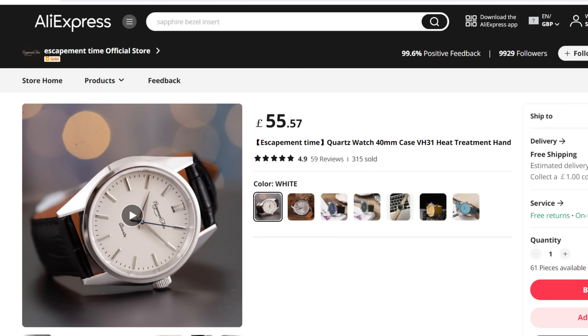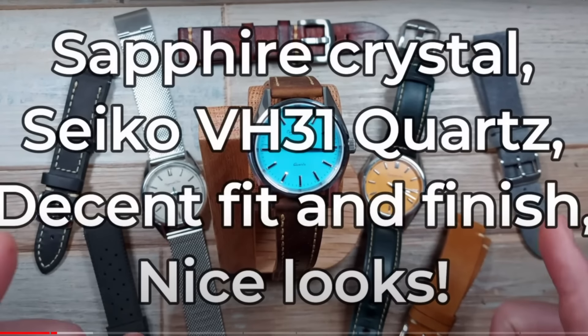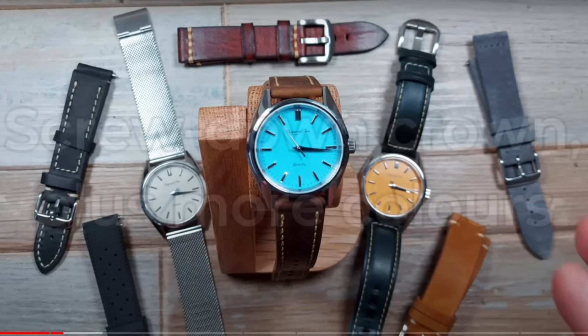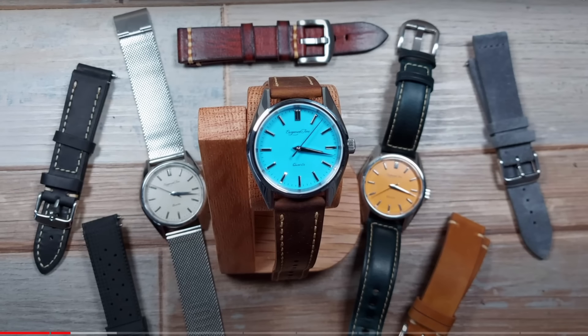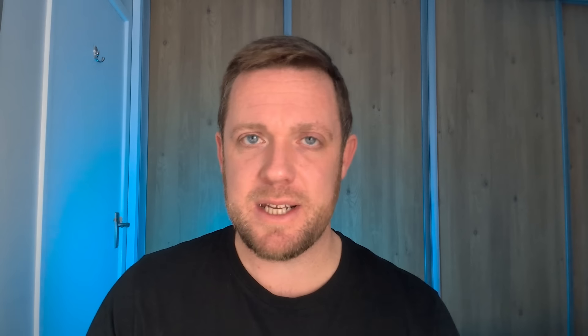Moving on to some homage watches from AliExpress — the Escapement Time watches. I've never paid more than £60 for one. This is their homage to a King Seiko, and it's very well made. It has a Seiko VK Mechaquartz movement — four ticks a second — which gives it a slight unique charm. Sapphire crystal, pretty looks, well-machined case, and the leather straps are actually very good quality. 20mm lug width makes it a strap monster. Screw-down crown, versatile, you can get it wet. A no-brainer for classic everyday dress or smart casual.